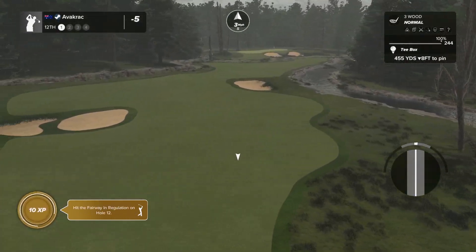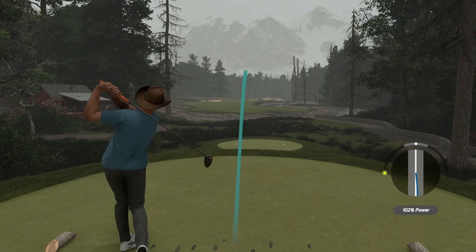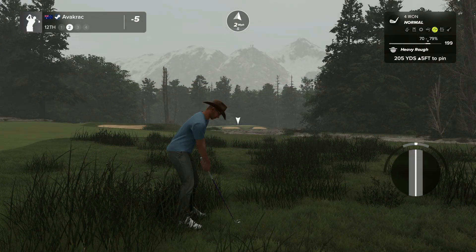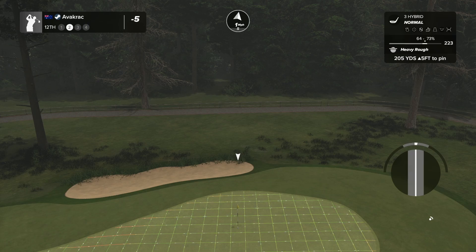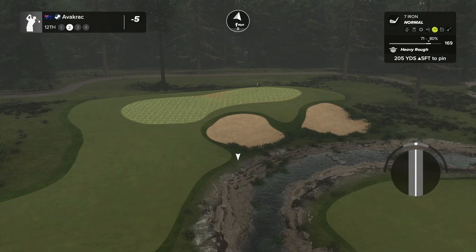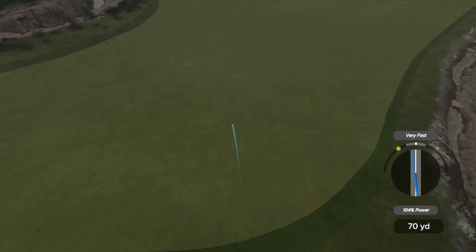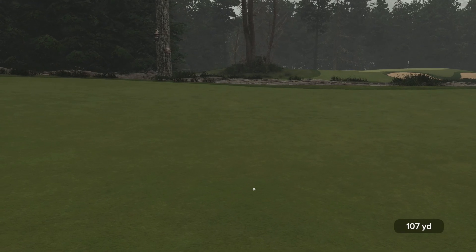Hole twelve, par four — got the wind going with us, had the three wood in hand then why not take the driver. Oh no, I hesitated big time on that swing — I don't know why. Maybe I wanted a close-up of the beautiful planting or grass work, but I hesitated big. And I don't like this next shot either with all this water around. Let's take the pitching wedge. Wow, my swing has just gone from good to bad — my brain's disturbed after these last few swings.